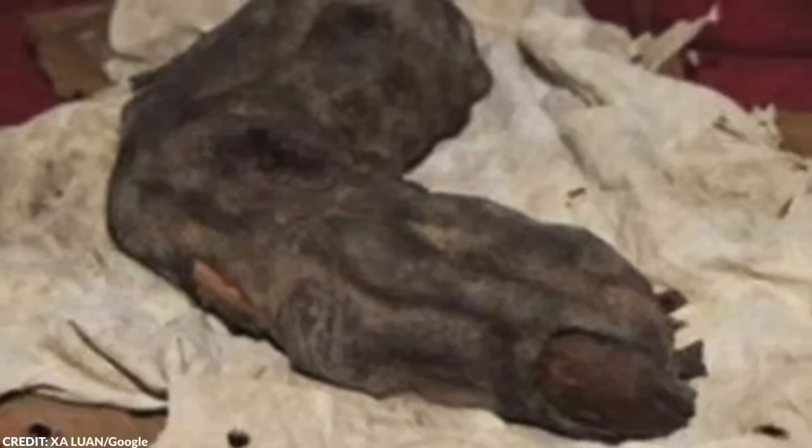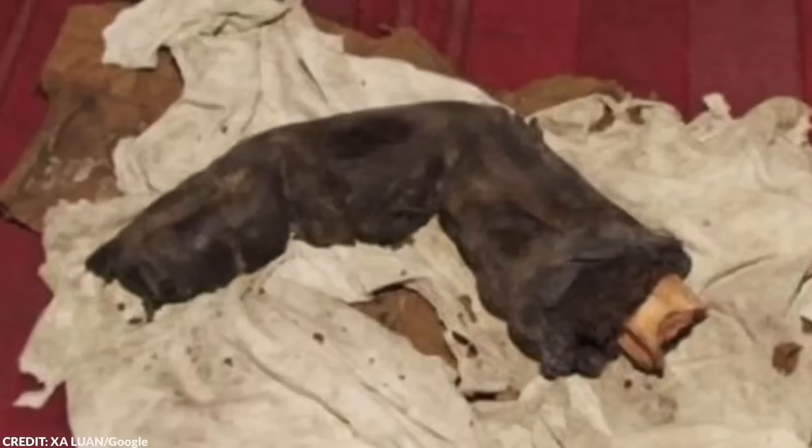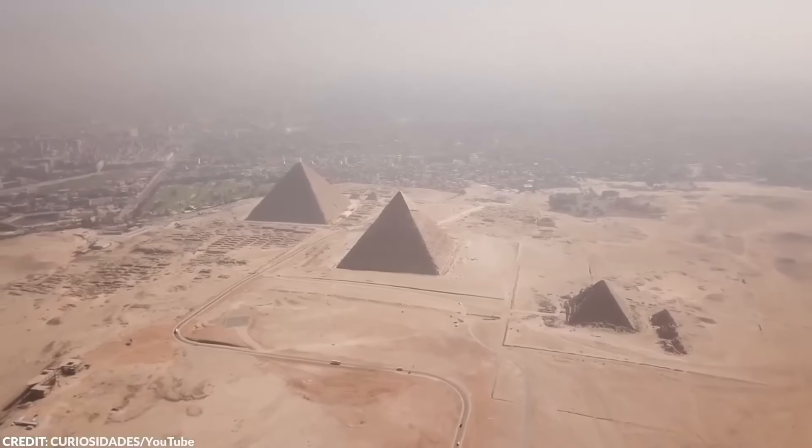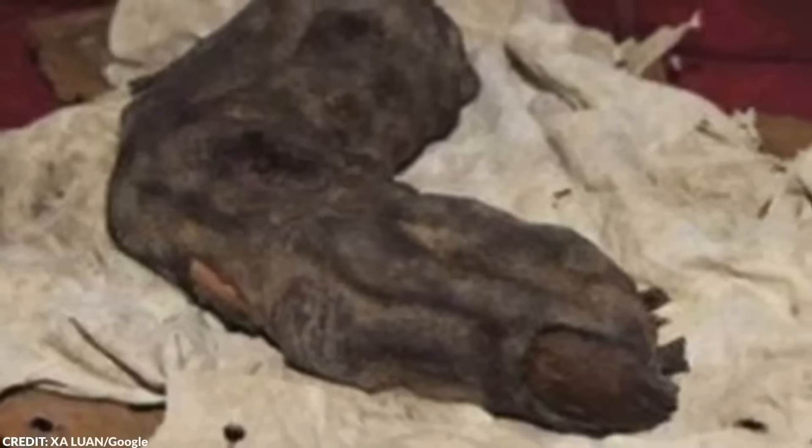The relic stirred up discussions around the existence of giants, touching on figures such as the Nephilim mentioned in biblical texts and other worldwide mythologies that speak of similarly enormous beings. Today, the relic of Burr Hooker is dismissed as a hoax rather than a real archaeological find, but many continue to believe that it proves the existence of giants.